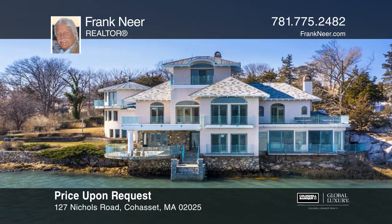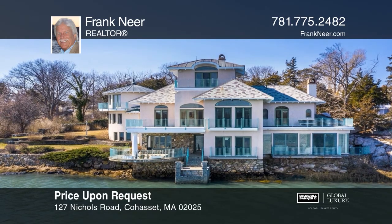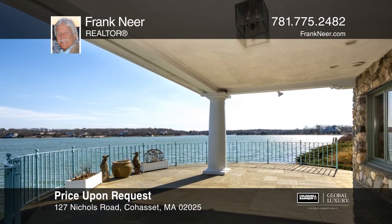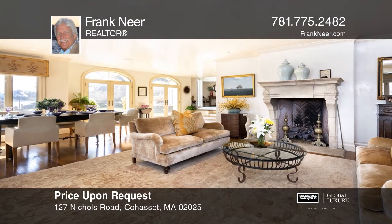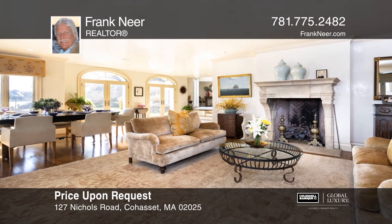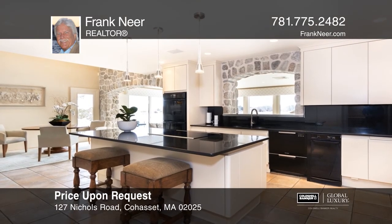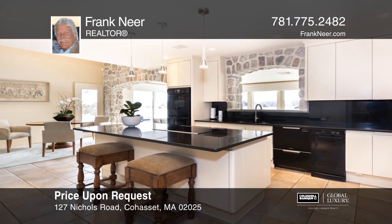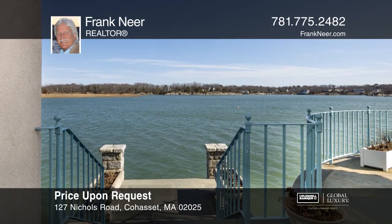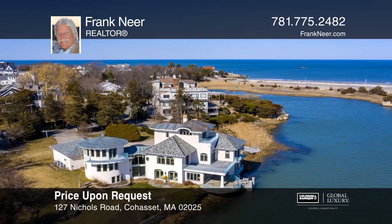Sited on a truly coveted location, this home sits on the little harbor with views of the ocean. A curved sheltered terrace and multiple balconies enable you to take in the sunrises and water views. This home features a large living room with a sunroom, plus a dining area, a custom kitchen, and four ensuite bedrooms. A dock allows easy access for boating and swimming. To see how you can turn this house into a home, call Frank Near.